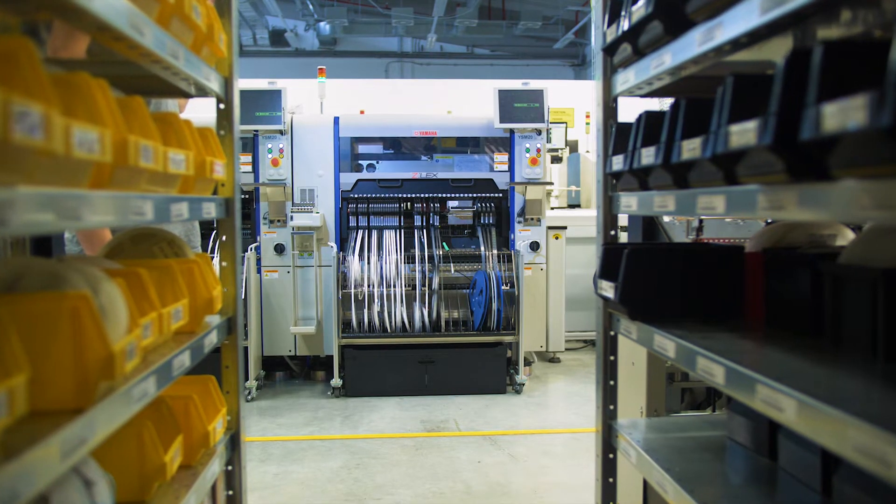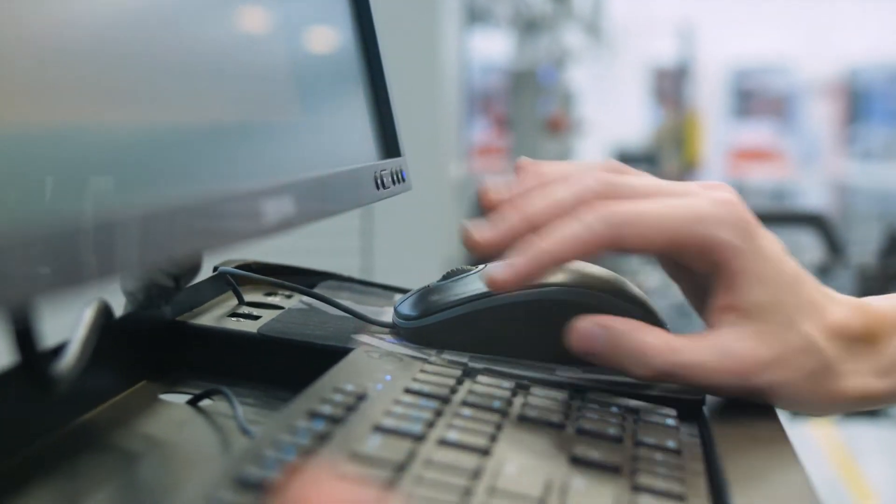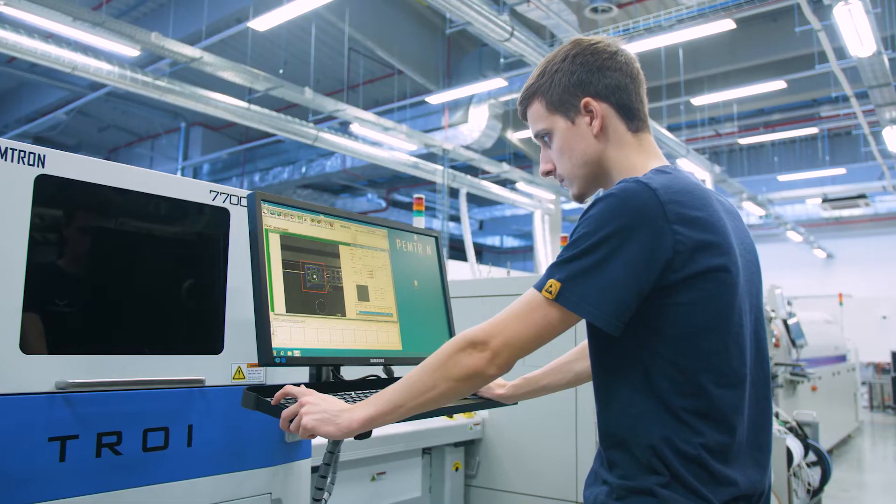YSoft also has its own manufacturing production lines where final products are made, assembled, and tested. Our own manufacturing facilities give us flexibility, even for very specific, low-quantity final hardware products. Our R&D teams also develop, manufacture, and test devices used for their innovation project work in YSoft labs.